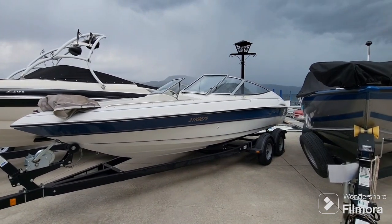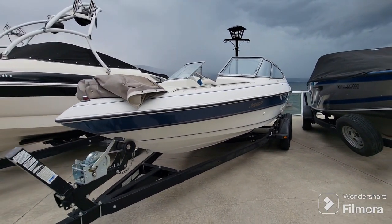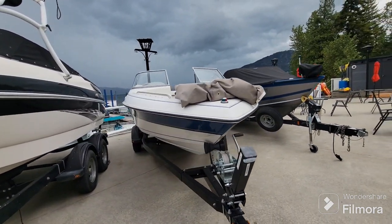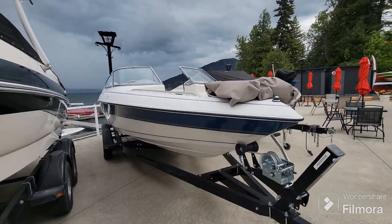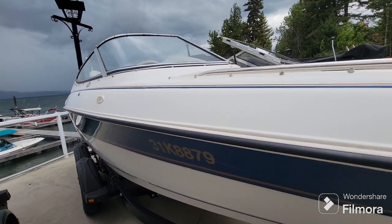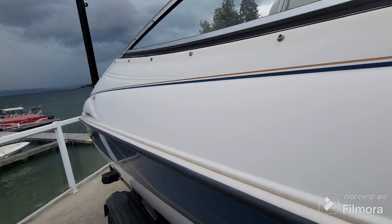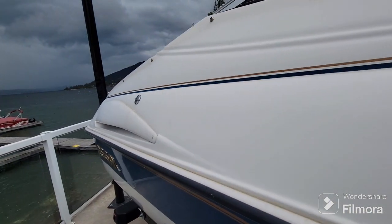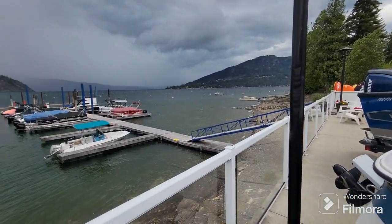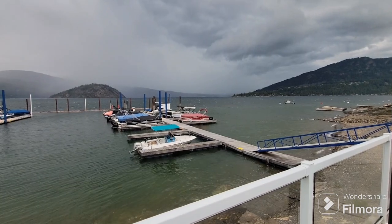It's a 1995 Regal 202 SE Volante powered by a 4.3 GS Volvo Penta V6 inboard outboard with a duoprop stern drive, 185 horsepower at the props, on a 2004 tandem axle bunk trailer — freshly serviced and ready to go. Come snag this deal while she's still here. And hey look, we're going to get some rain — yay! Thanks for watching, and we'll see you on the water.